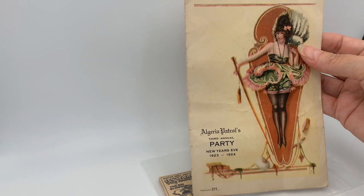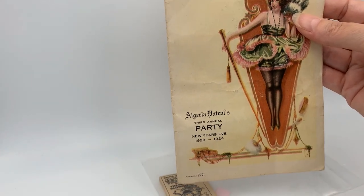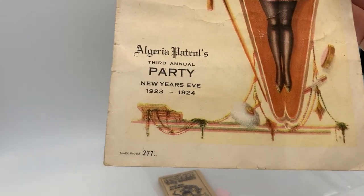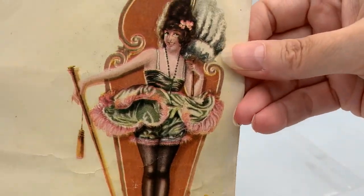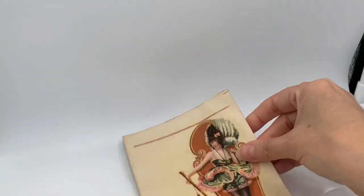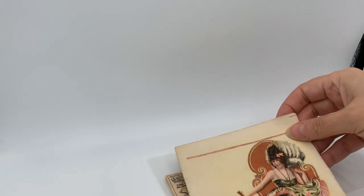I have a couple pieces of ephemera. This is an Algeria Patrol Third Annual New Year's Eve Party, 1923 to 1924. I might keep this because it is for Montana.